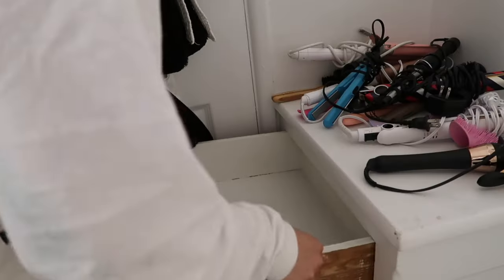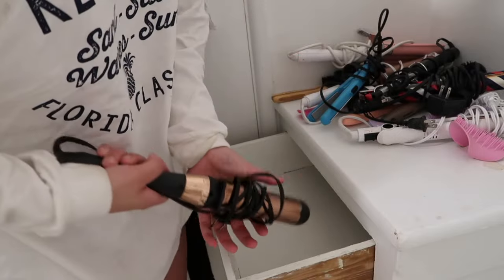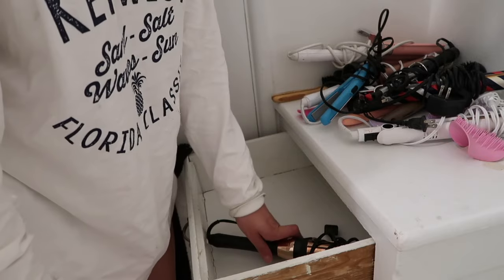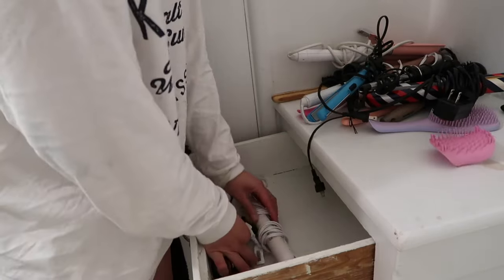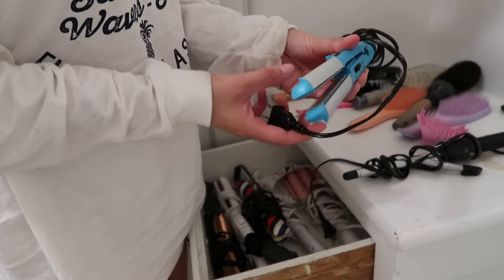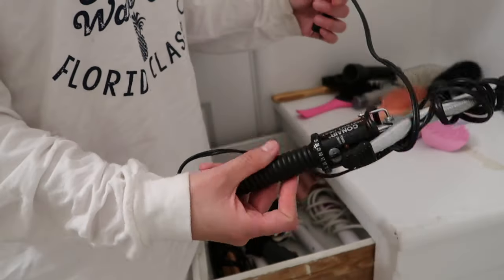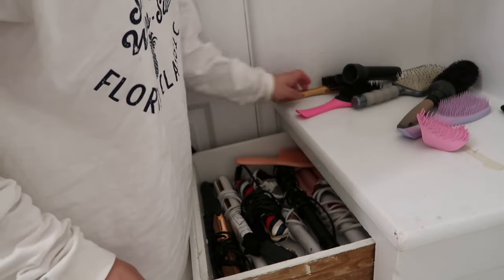We have a clean drawer now. This curling iron I'm gonna keep — see, it doesn't even fit like this. This straightener I'm gonna keep. This straightener I'm gonna keep. This curling iron I'm gonna keep. This hair crimper we're keeping. This tiny straightener I have no use for, so I'm gonna see if I can give it away to one of my friends. This tiny curling iron I'm gonna keep — it could be cute for a hairstyle. Then I'm just gonna put these brushes back here.